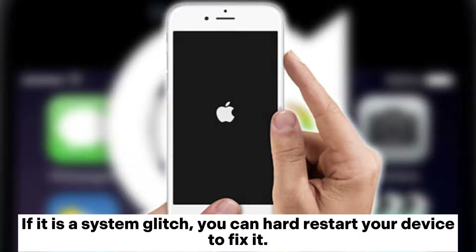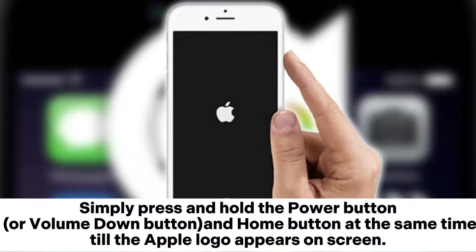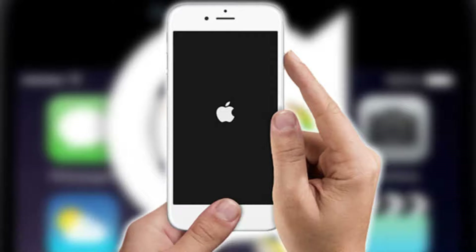Method 1: Hard reboot your device. If it is a system glitch, you can hard restart your device to fix it. Simply press and hold the power button or volume down button and home button at the same time till the Apple logo appears on screen. Then restart it by holding the power button only again.